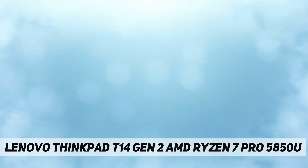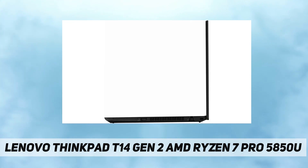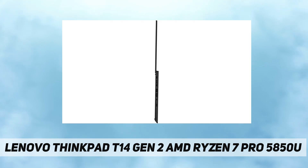Memory slots: one memory soldered to system board, one DDR4 SO-DIMM slot, dual channel capable. Max memory up to 48 gigabytes DDR4-3200.